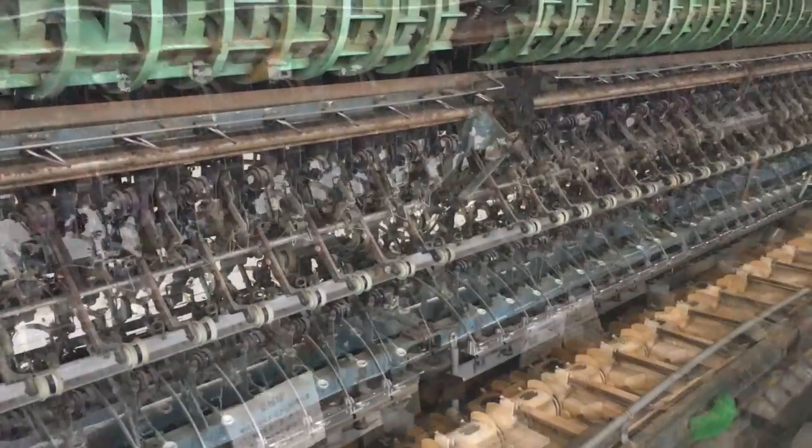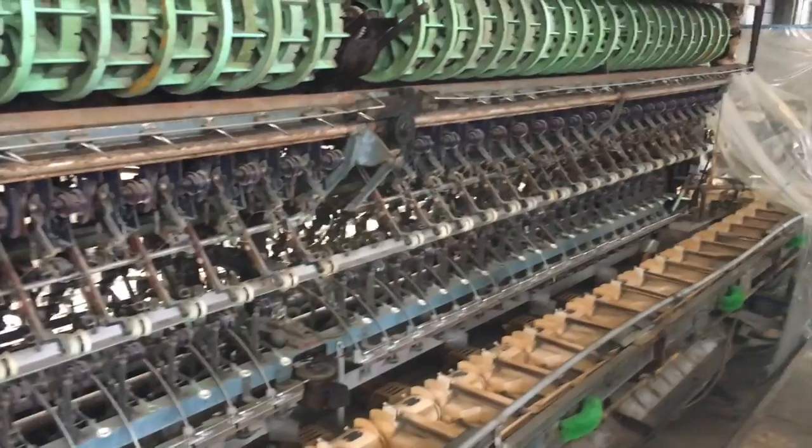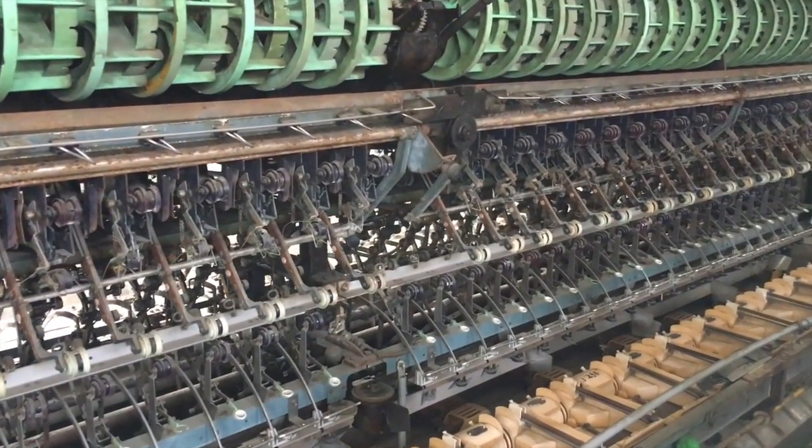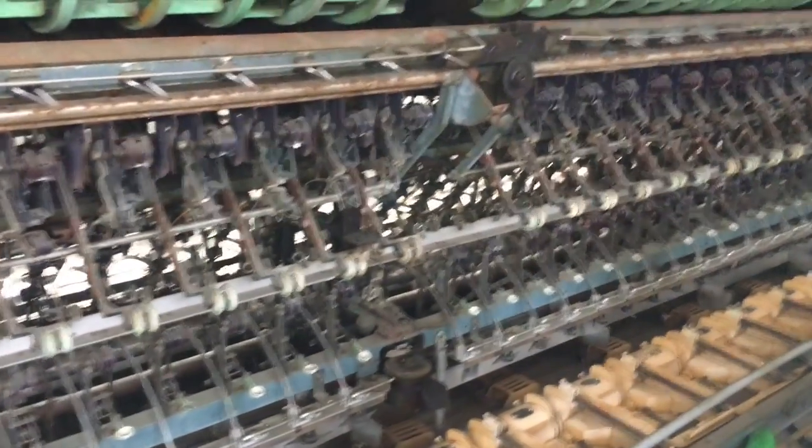Of course, the machines automated what was done by hand. Somebody came up with a formula to unravel the silk using machines at a faster speed.